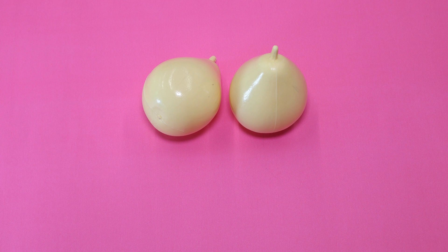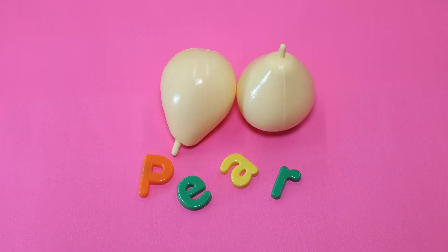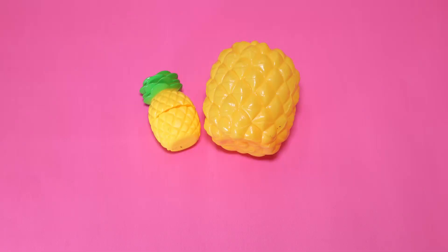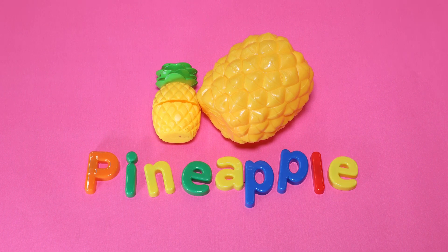Pear. This is a pear. The pear is yellow. Pineapple. This is a pineapple. The pineapple is yellow.